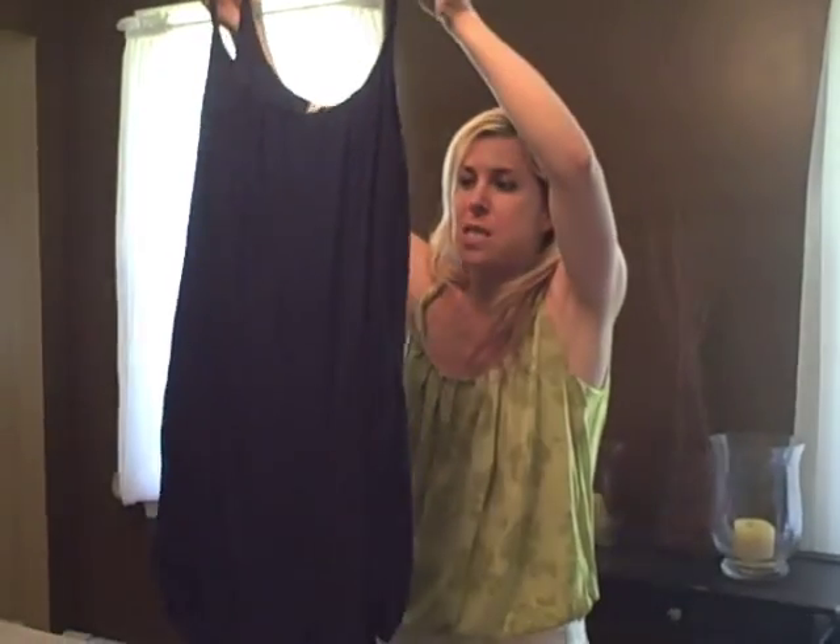Along the same exact style — the bubble dress with the twisted tank sleeves — just a black one. A little black dress is always essential. Again, this one was $24.50 at Old Navy.